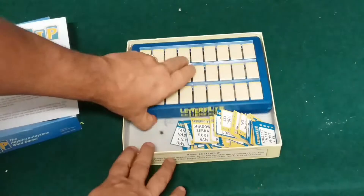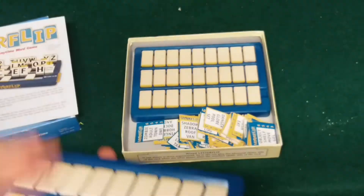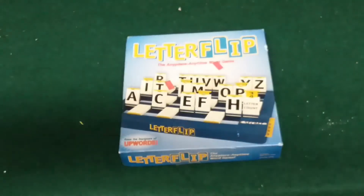Here is the Letter Flip game. This game plays like Hangman on steroids, if I could put it that way. It's just missing one of those little yellow tabs, but I can make one of those. Everything else is here and it's in really good shape as well.